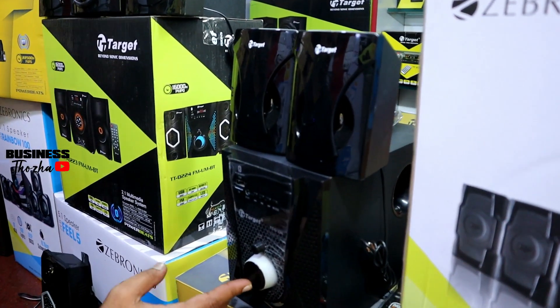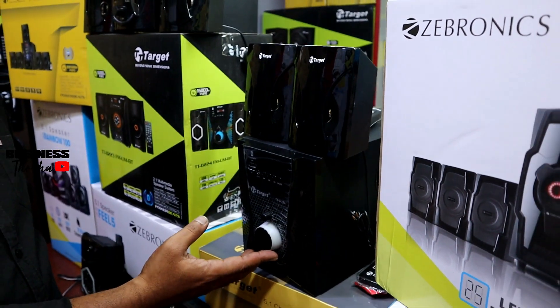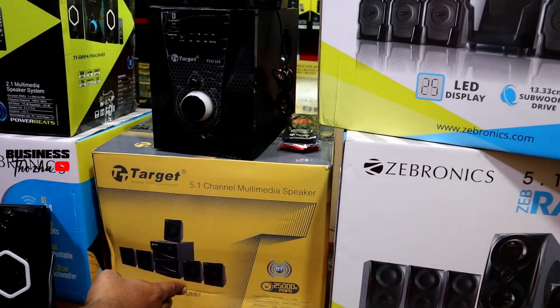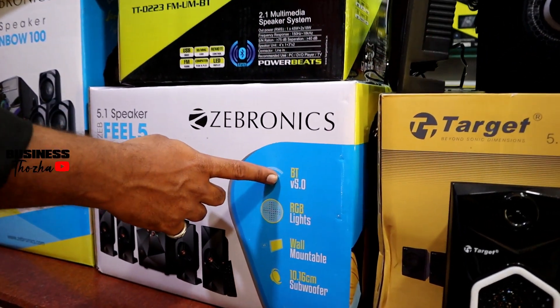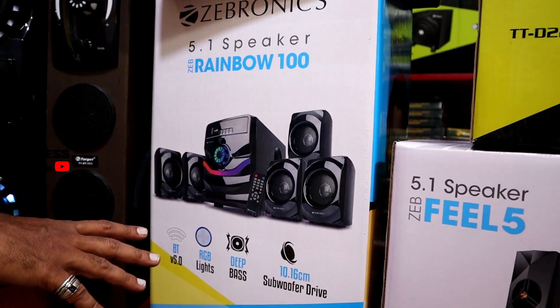This model is a home theater model, 2.1 latest advanced model with Bluetooth and FM USB option. The market rate is ₹3,000 and there is a ₹1,000 director discount. There is also a Zebronics 5.1 model with a Bluetooth option, RGB light, wall mount, and the rate is compact.